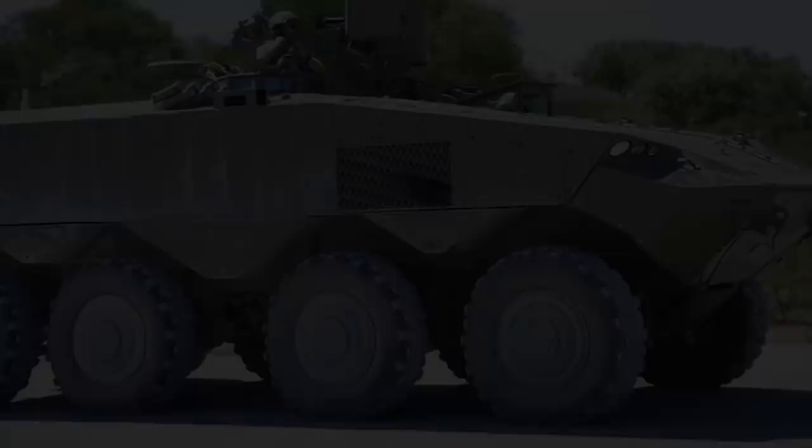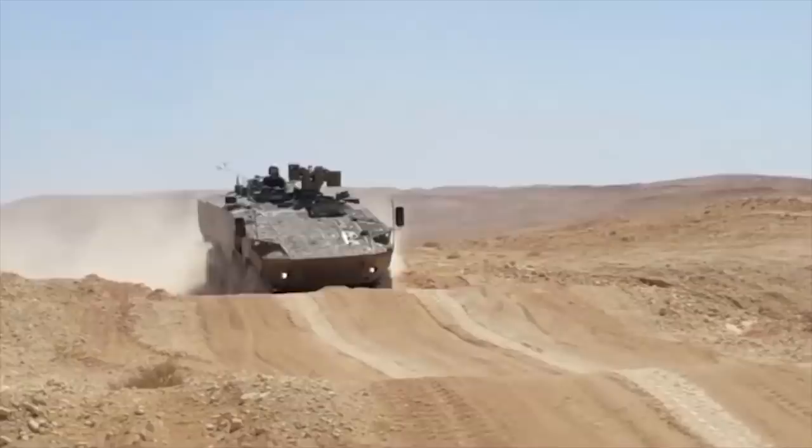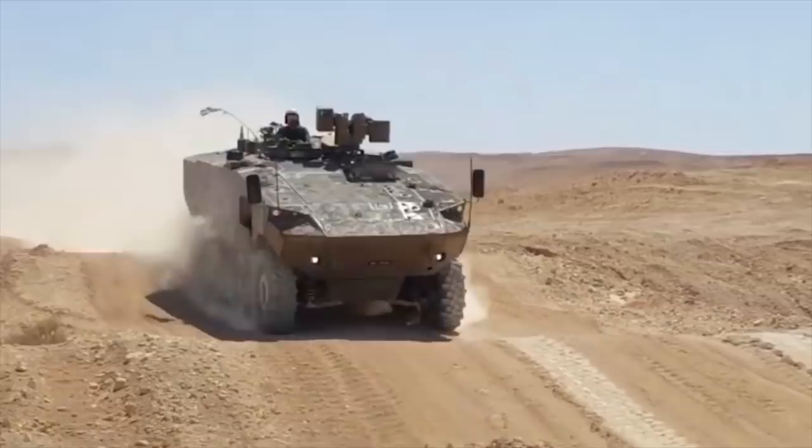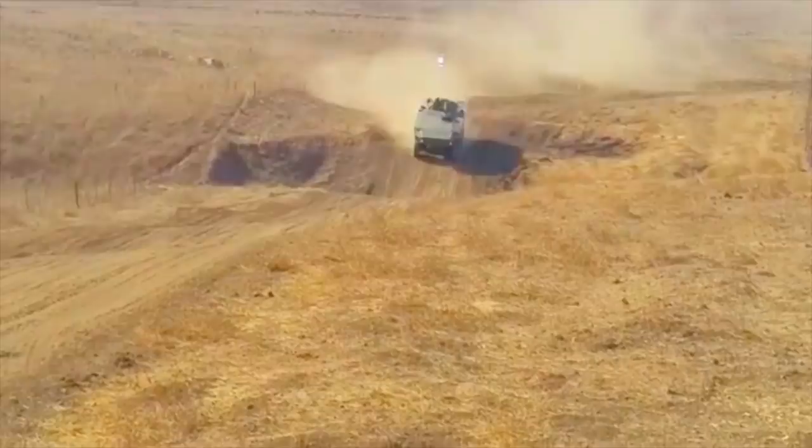This is a new Israeli armored personnel carrier currently being developed to meet requirements of the Israel Defense Forces. It is likely that all-round protection is available against 12.7mm or 14.5mm armor-piercing rounds. In terms of mine protection, it is likely that this vehicle was designed to withstand blasts equivalent to 10 kilograms of TNT.